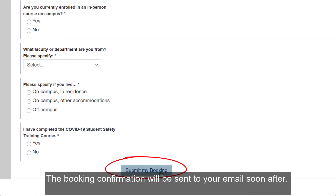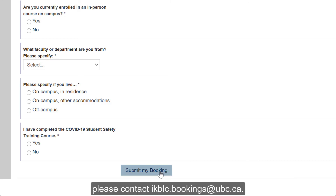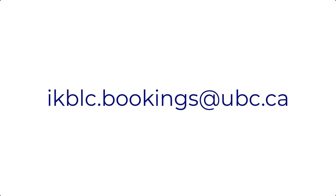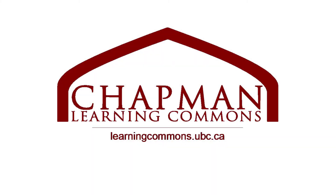The booking confirmation will be sent to your email soon after. If you have any further questions or need assistance regarding space and booking process, please contact ikblc.bookings at ubc.ca. Thank you for joining us today.